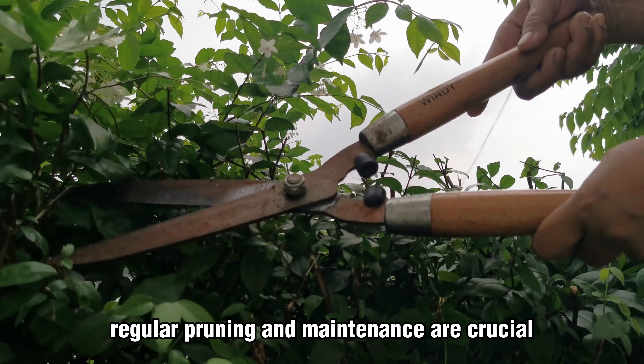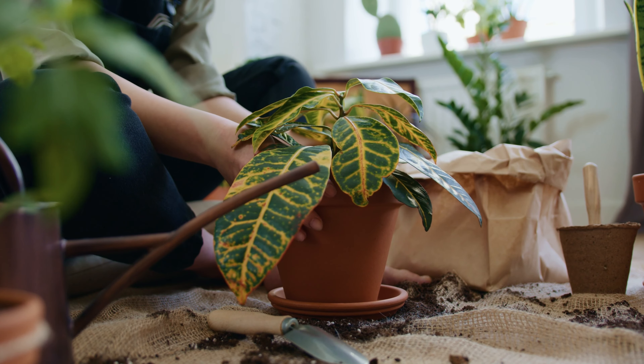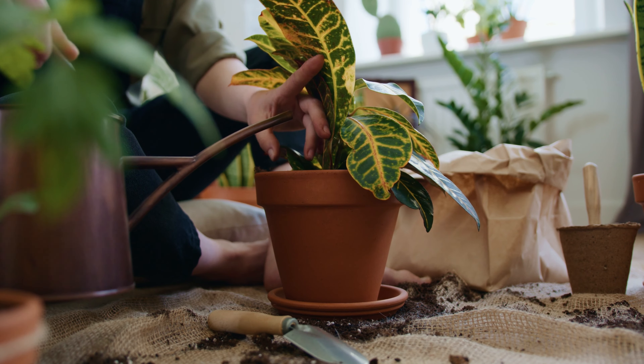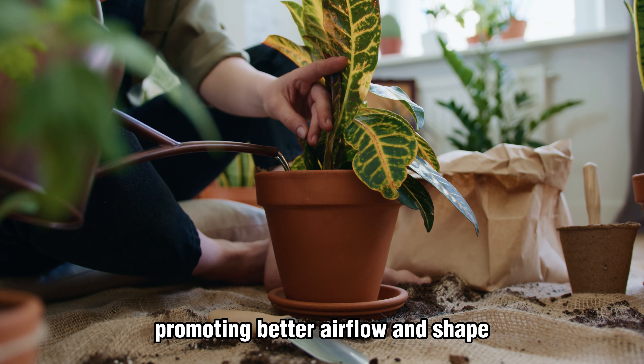Regular pruning and maintenance are crucial to ensure healthy and aesthetically pleasing plants. Remove any dead or yellowing leaves and flowers to encourage new growth. Prune plants that tend to become leggy or overcrowded, promoting better airflow and shape.